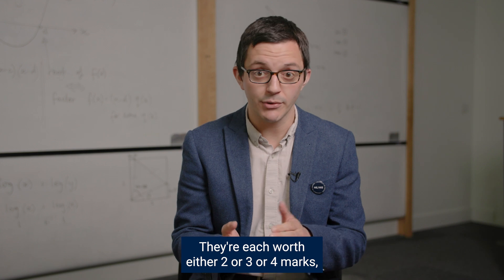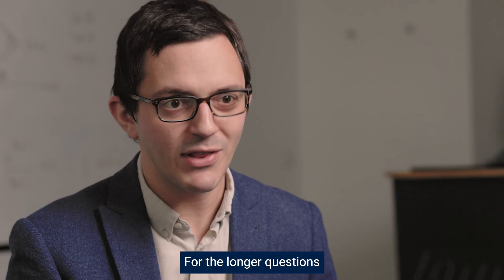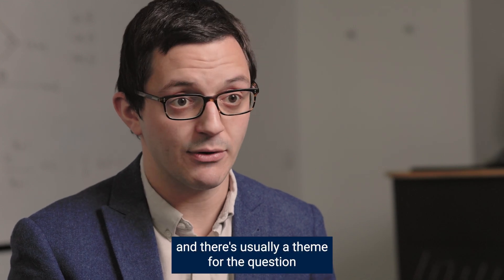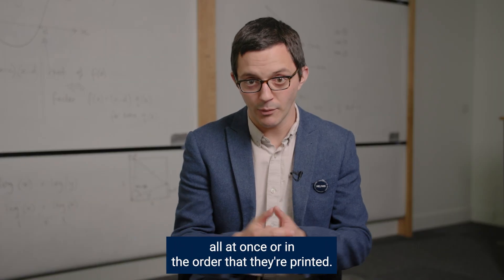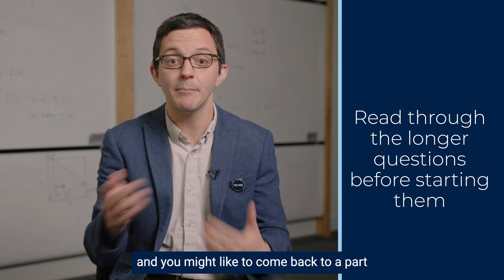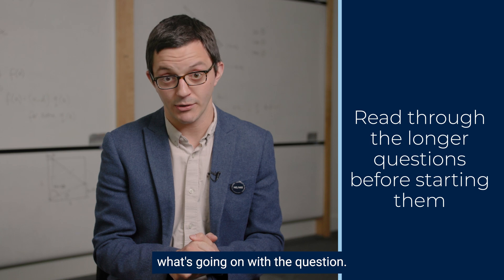The multiple choice questions are each worth either two, three, or four marks, and that's written on the question. For the longer questions, they've got separate parts and there's usually a theme or something that joins the question together. You don't have to attempt those separate parts all at once or in the order that they're printed. You might like to read through them first and come back to a part once you've had an idea about what's going on with the question.